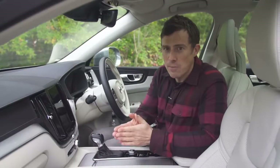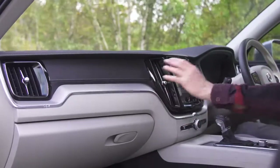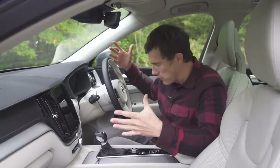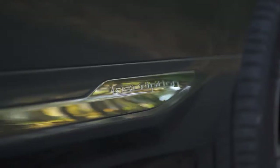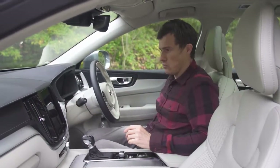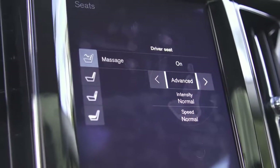If you go for the Inscription, it has posher bits of trim like super soft Nappa leather seats. There's an R-Design version which has sportier bits of trim. Then you can have pro versions of those which have even more kit. This is the Inscription Pro, so it's fully luxurious, fully posh, and it has things like massage seats.